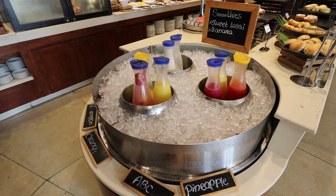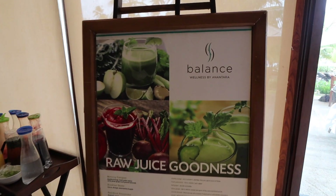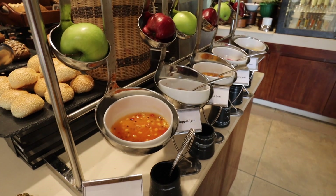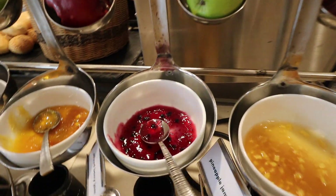So this is the breakfast here at the Anantara. They have their own juice station with all these different types of fresh fruits, and you can pick what raw juice you'd like for breakfast. They also have lots of different types of fresh jams.